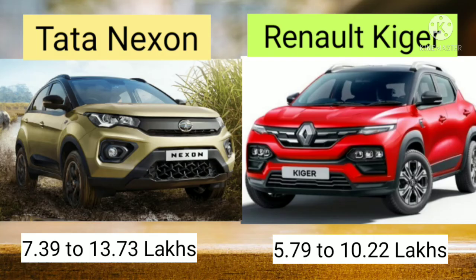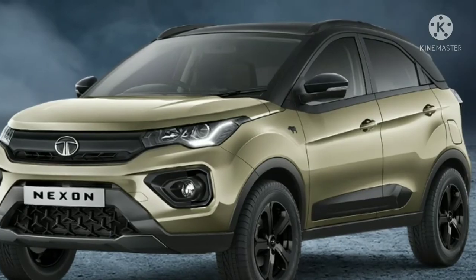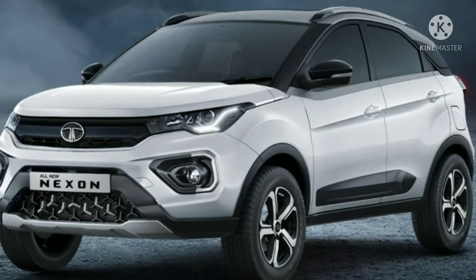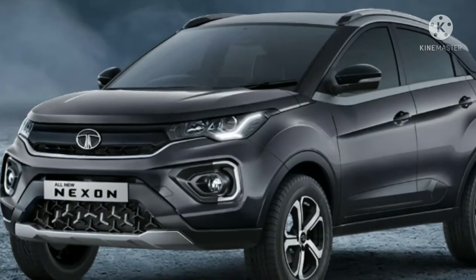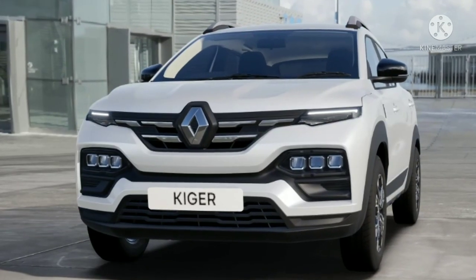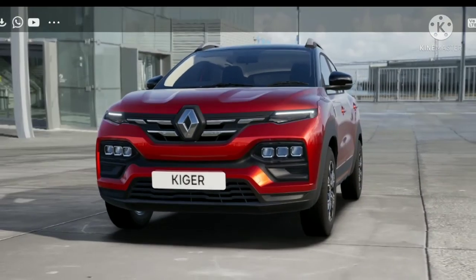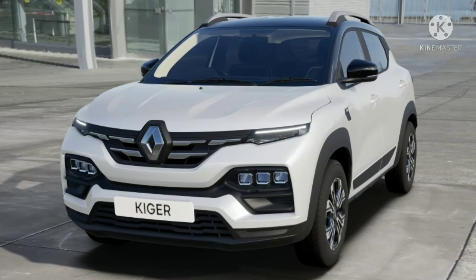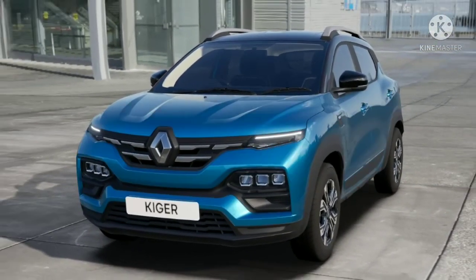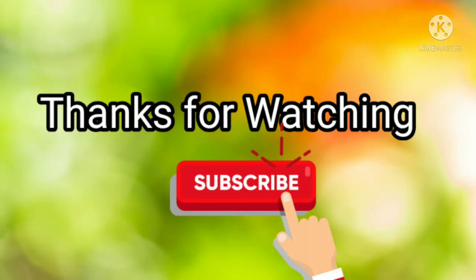Let's have a look at the available colours of Tata Nexon. Let's also have a look at the available colours of the Kiger. Please stay tuned to our channel for further updates. Thanks for watching. Subscribe to our channel.